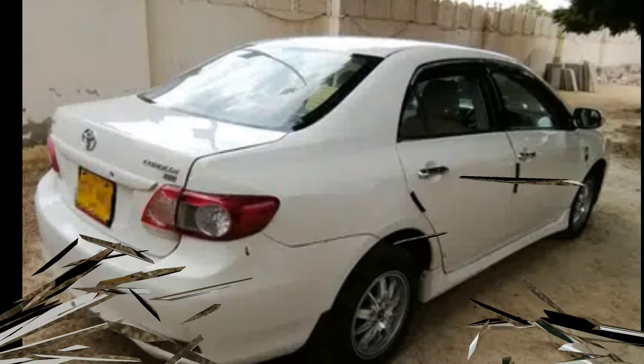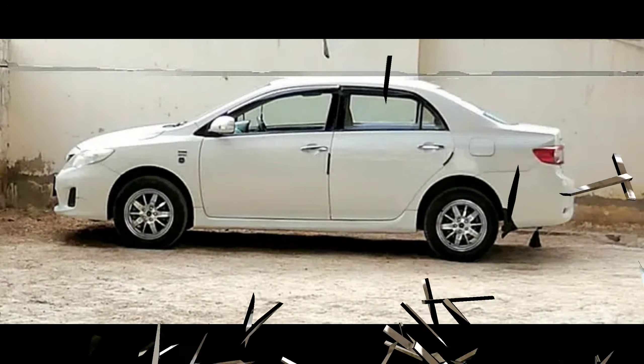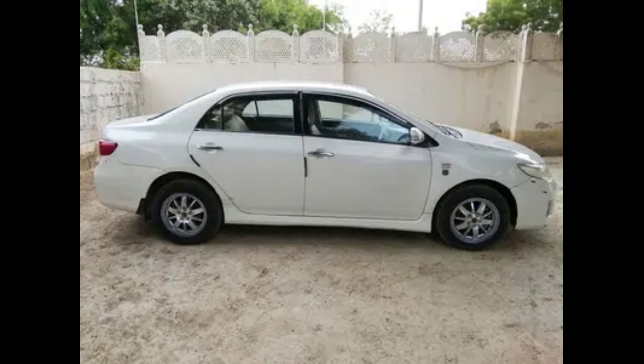So now we are going to our car. The car we are going to show you today is a Corolla GLI, white color. This car is a 2010 model and has about 87,000 km on it.